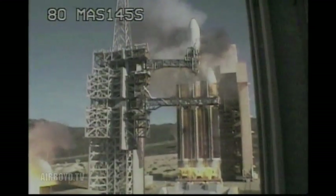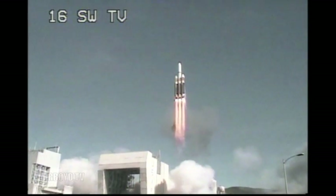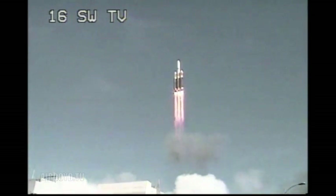1. We have liftoff. Liftoff of the United Launch Alliance Delta IV Heavy rocket carrying the NRL-49 mission for the National Reconnaissance Office. This marks the first west coast Delta IV Heavy launch.